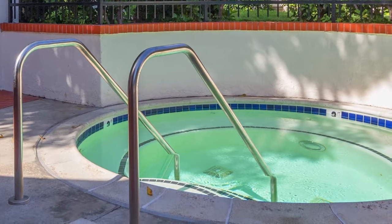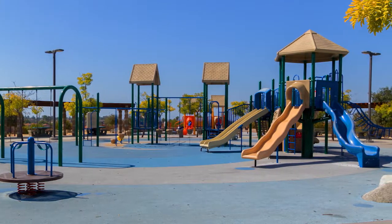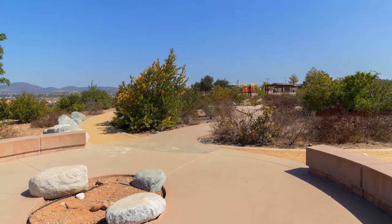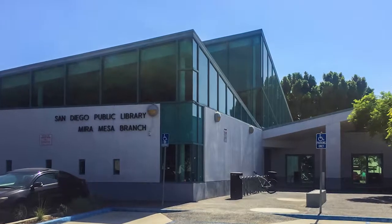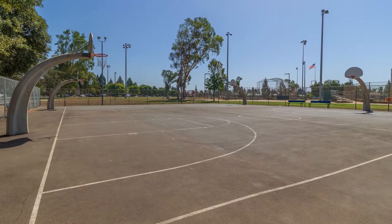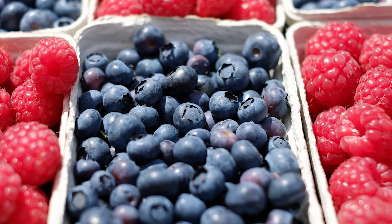Mira Mesa offers a myriad of parks, shopping, and activities to partake in. Camino Ruiz Park with access to Los Penasquitos Canyon walking trails is nearby. Walk to the Mira Mesa Library or Recreation Center. Buy fresh produce at the Mira Mesa Farmers Market on Tuesday afternoons between 2:30 and 7.